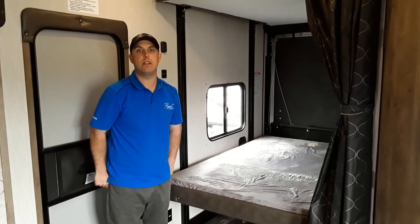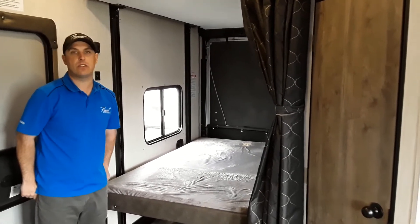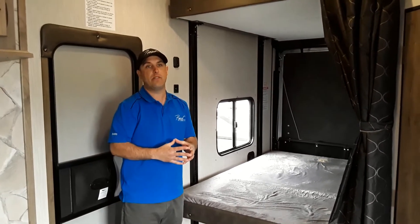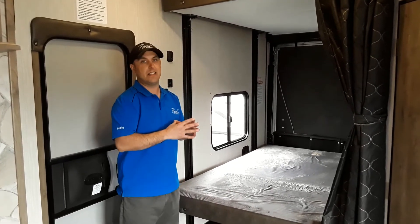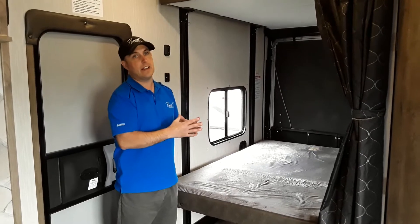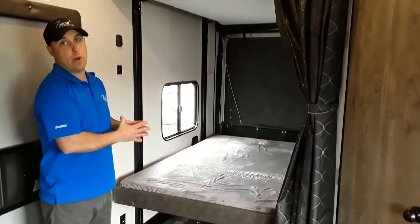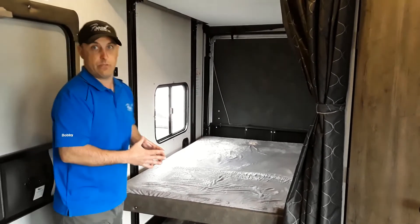Bobby here from Prevost RV and Marina, Terrace, looking at the Wolf Pack 27 Pac-10. What I really like about this Toy Hauler is the fact that they've incorporated a few more things at the back that makes it unique. Instead of the traditional king size bed across the back with a dinette underneath, they've given us double beds in the back. Because the doubles aren't as wide as a king, they're actually able to put something else at the back — like a bathroom.